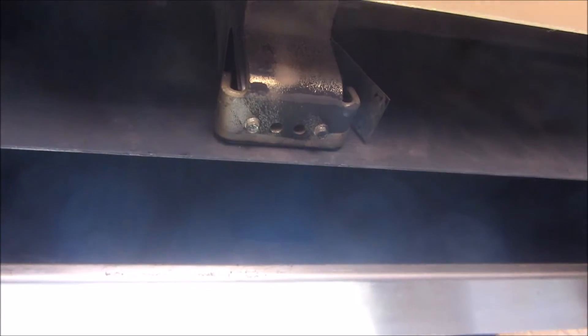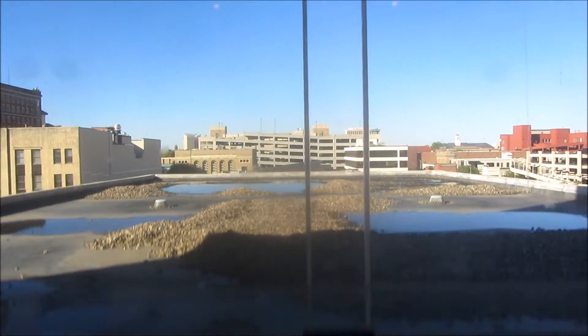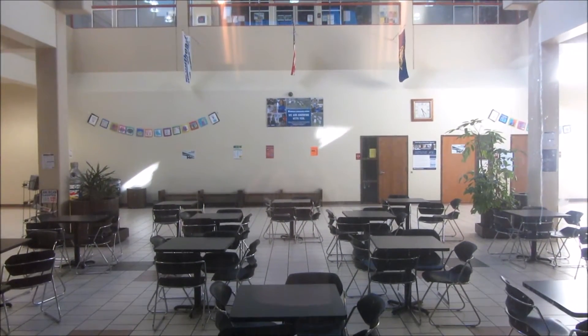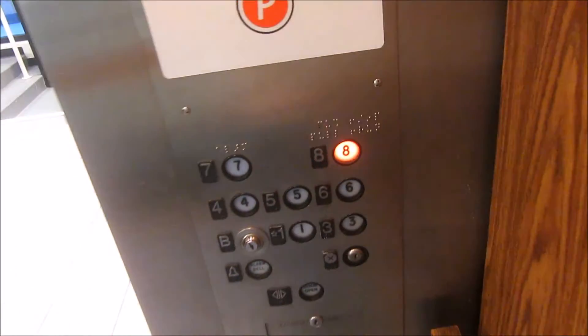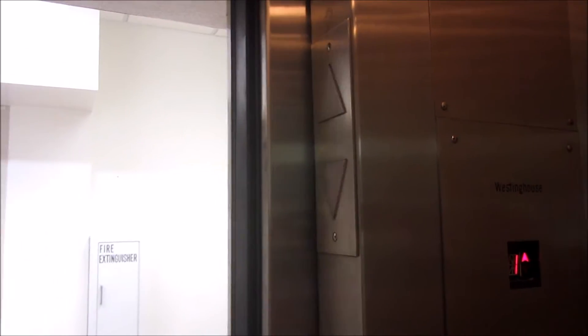The chime doesn't work anymore. Westinghouse shaft equipment. Let's go down to one — take one last ride. Let's go up to eight. Westinghouse attitude.